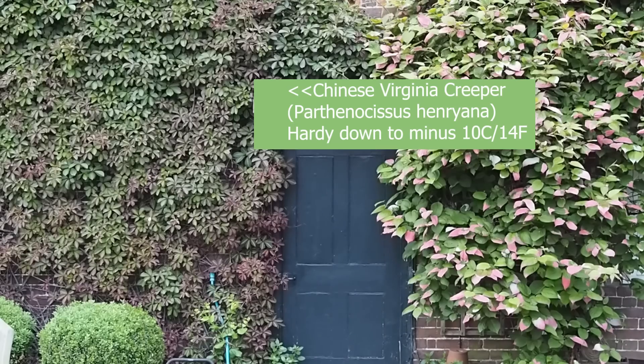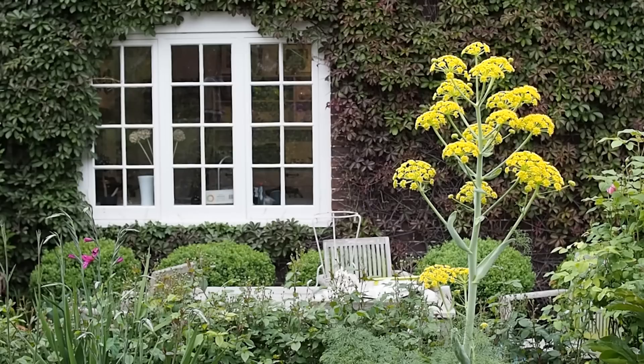The first thing I'd like to point out is these climbers on either side of the back door. They're deciduous, so they don't have their leaves in winter, and they've just both come into full leaf. This one is a Chinese Virginia creeper called Parthenocissus henryana. A lot of people know that Virginia creeper can be really fast growing and can swamp things, but this one is a less fast-growing variety, although we do have to prune it three times a year.